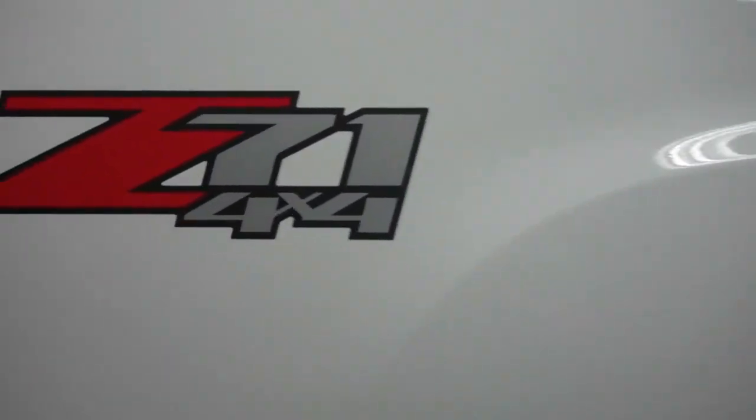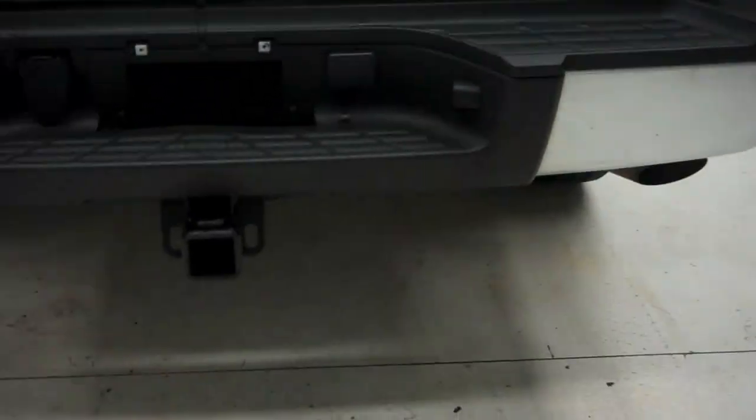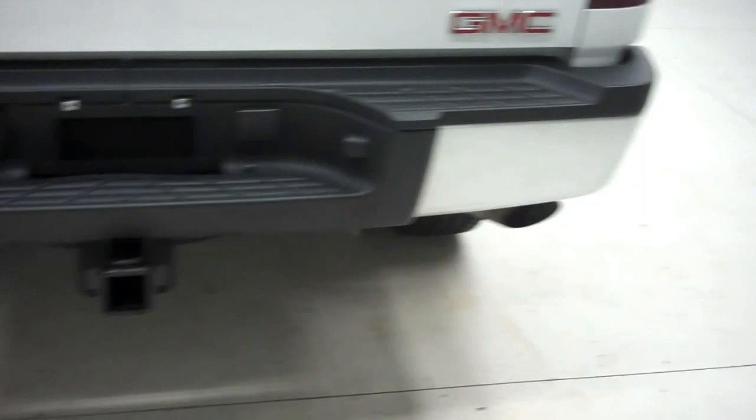There's your Z71 4x4 badging. The rear of the vehicle does have a locking tailgate, as well as full towing capabilities, and a very nice chrome-accented rear bumper.